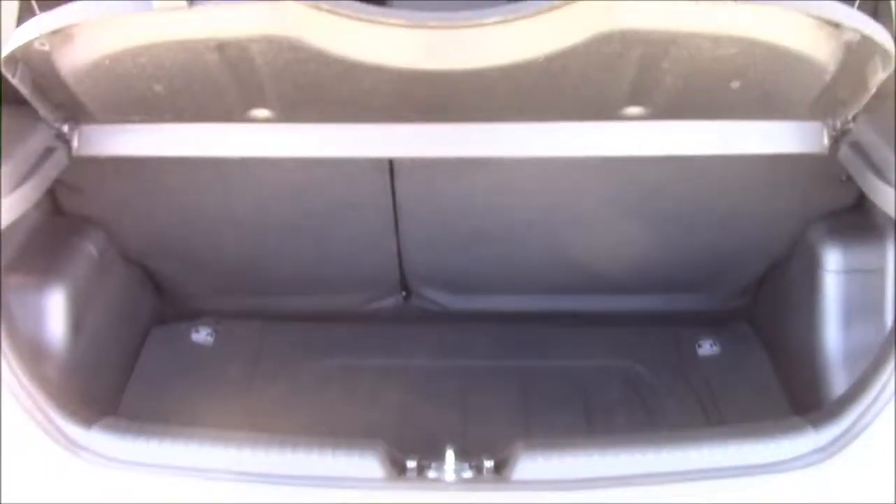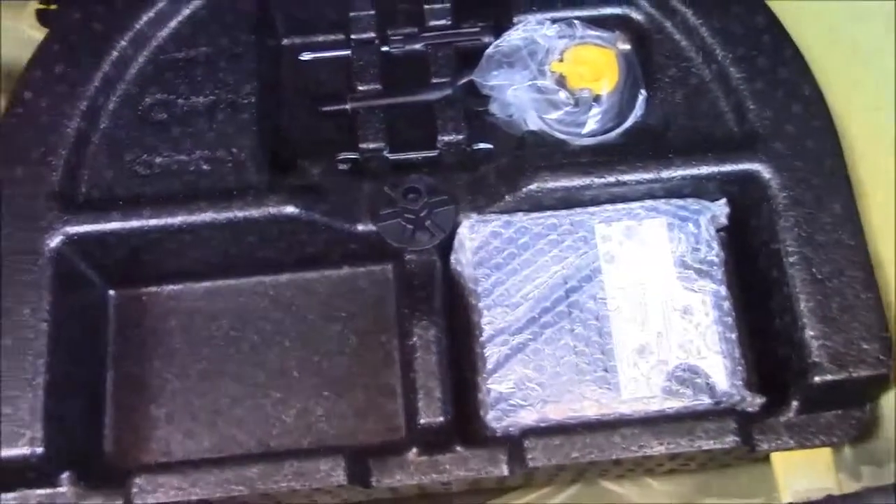I'm going to go inside the vehicle now, starting with the boot. We have a decent sized boot space with 60-40 rear folding back seats, just in case you need to pop them down to accommodate some extra luggage. You'll find a courtesy interior light on the left-hand side, and we also have a false floorboard with some additional storage underneath.